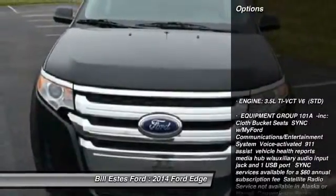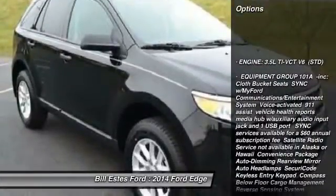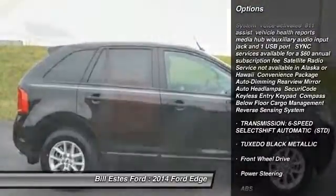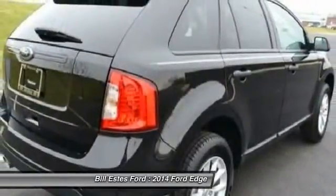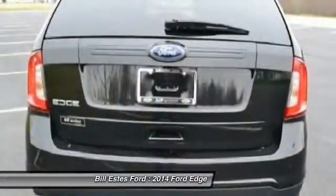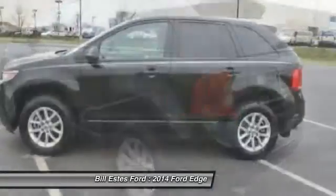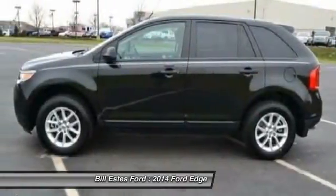Here are some of this vehicle's great options: traction control, stability control, anti-lock braking system, steering wheel audio controls, air conditioning, power steering, adjustable steering wheel, cruise control, aluminum wheels, and keyless entry. Come see the car for yourself.